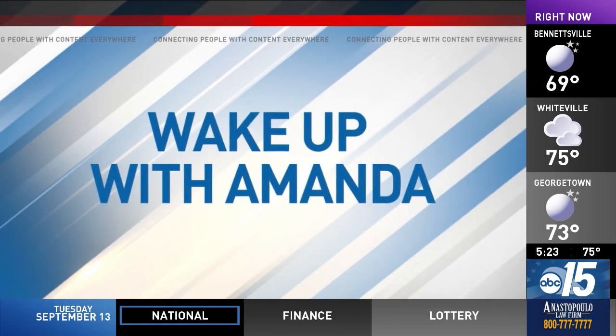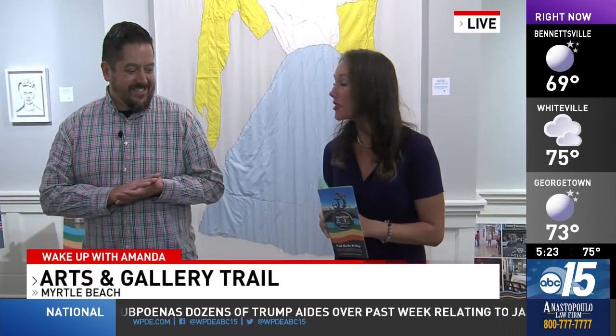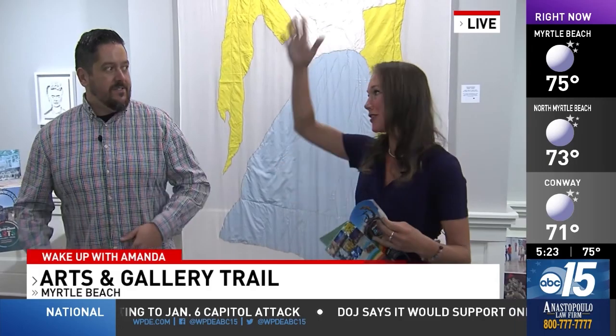Exciting things are happening in downtown Myrtle Beach, including an art trail. ABC 15's Amanda Kenseth is live this morning to show us where you can travel to support artists. You can travel all the way up and down the Grand Strand, and now you know exactly where you're going because there's this art trail — it's actually been around for a while, but it's been extended all along the Grand Strand.